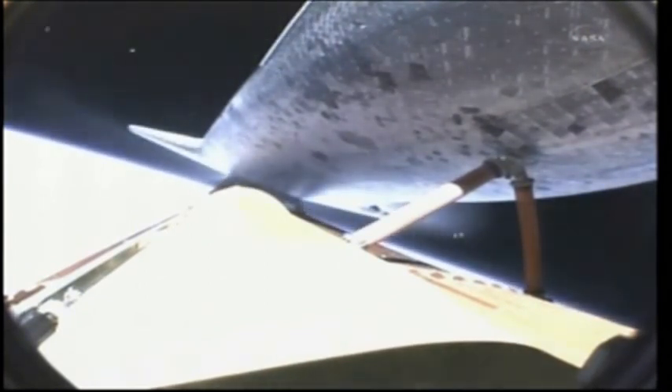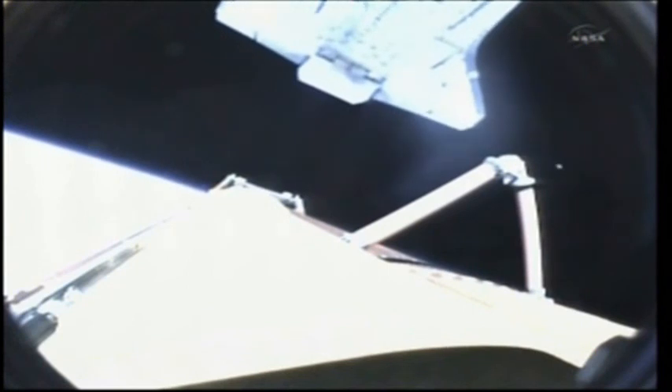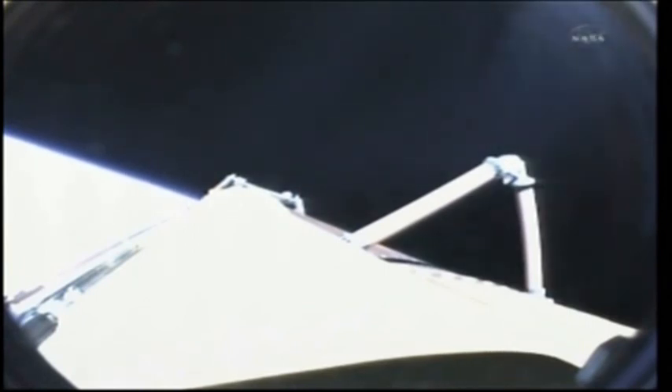Main engine cutoff has been confirmed. Flight dynamics reporting a nominal main engine cutoff. And separation from the external tank. Endeavour's Commander Mark Kelly is now firing the thruster jets to position the orbiter for photography of the external tank. We did see a nominal MECO. OMS-1 is not required.